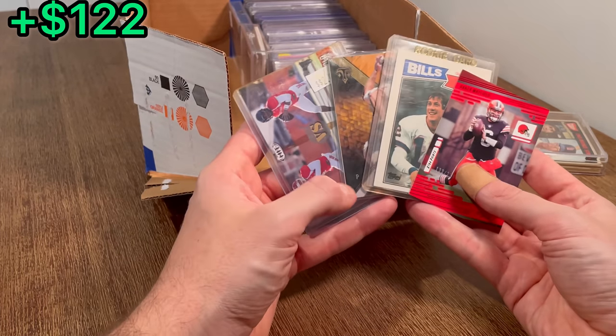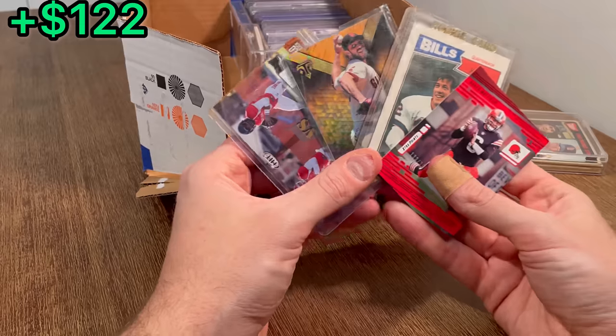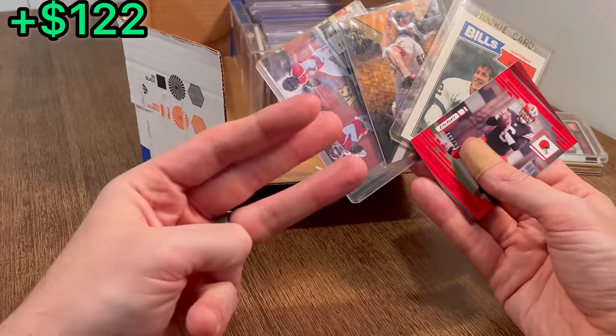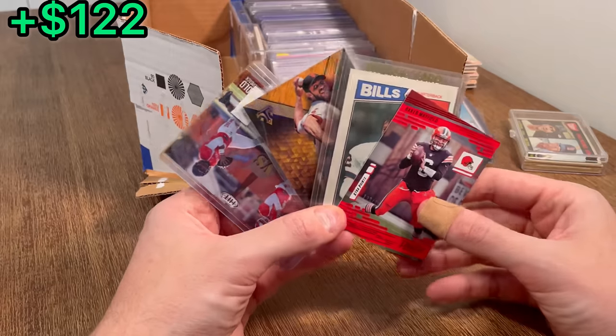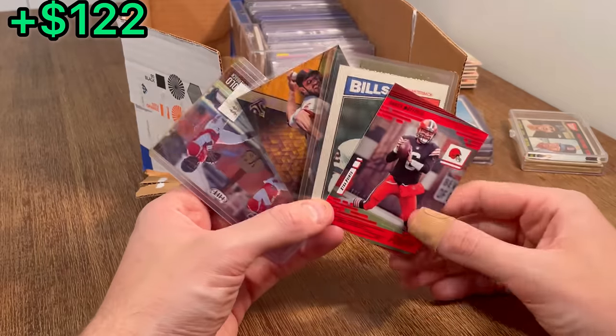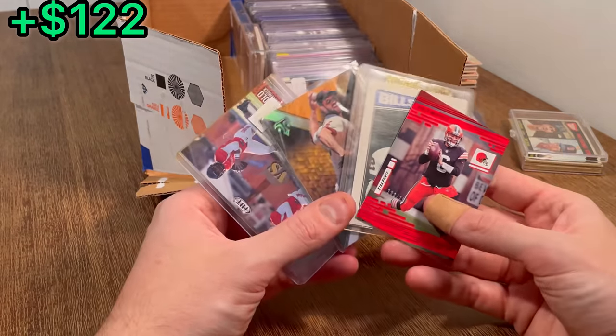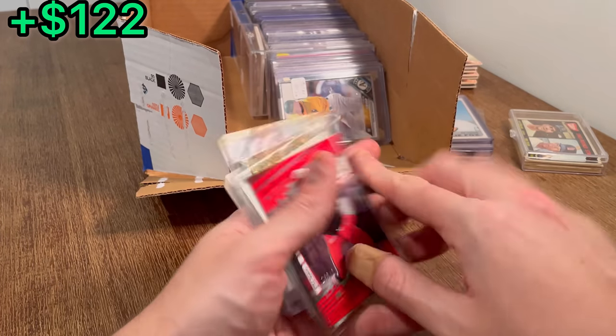Let's go ahead and announce this first overall giveaway and add this Derek Carr and Jimmy G rookie card to it. What you need to do to enter: make sure you like this video, subscribe to my channel, and third, I want to hear who you think is the biggest rivalry in all of sports — no matter the sport, no matter college or pros. Good luck on this giveaway and let's get back to the unboxing.